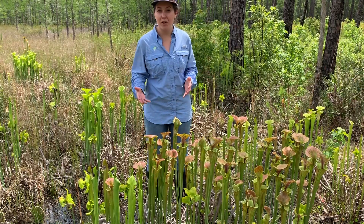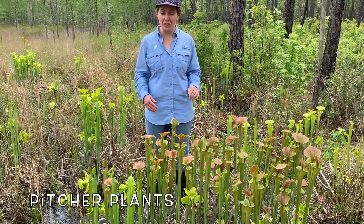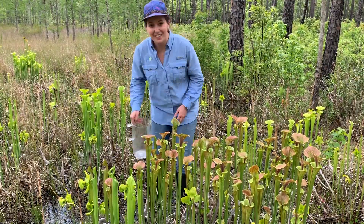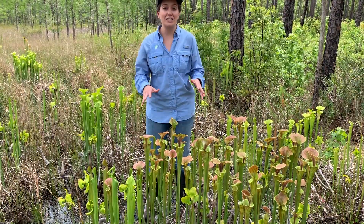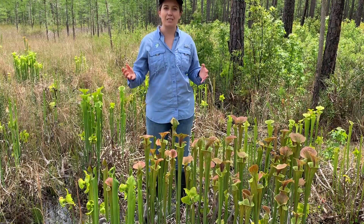The last type of carnivorous plant I need to talk about are pitcher plants. The reason they're called pitcher plants is because they're shaped like a pitcher. Pitcher plants are filled with a sweet-smelling fluid that attracts bugs.